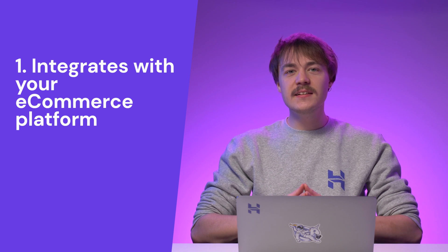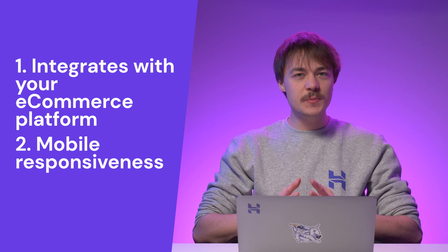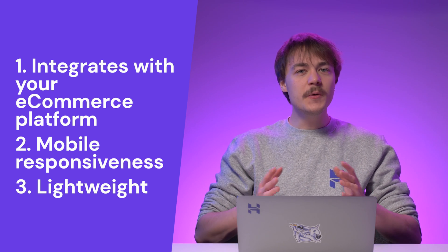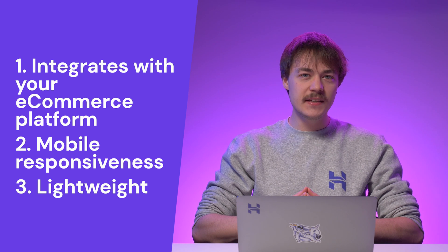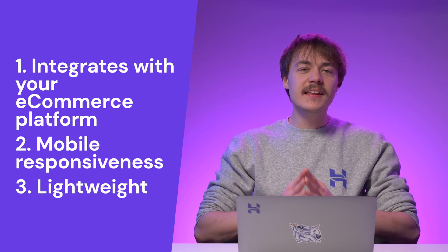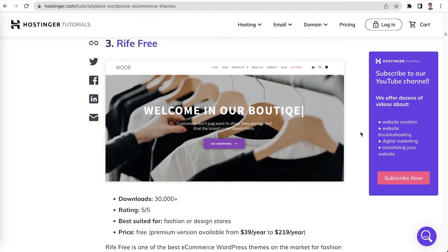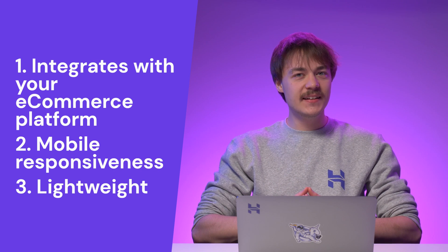Another element to consider is the theme's mobile responsiveness. It is essential that your store's design works well on different devices. Lastly, look for a lightweight theme to avoid slowing down your site. A theme with multiple unnecessary image and animation files tends to be heavy. If you are not sure where to find the best WordPress e-commerce themes, take a look at our recommendations — link in the article in the description below. After selecting a theme, don't forget to customize it to suit your brand. Make sure to adjust the color, font, and images accordingly.